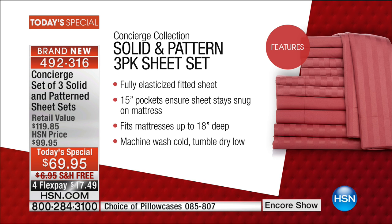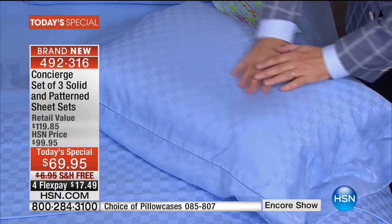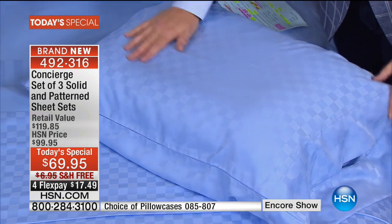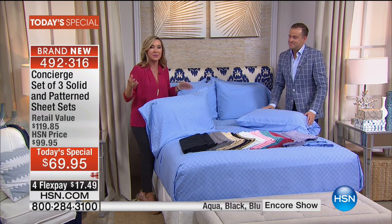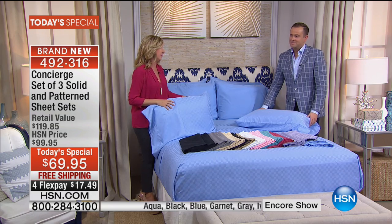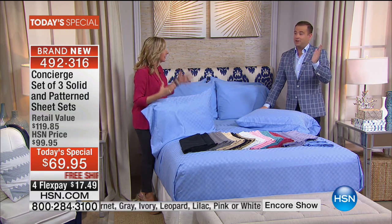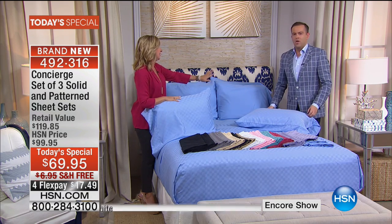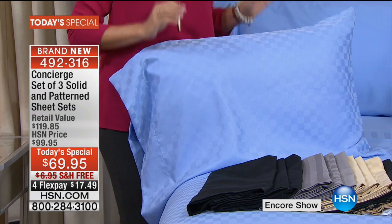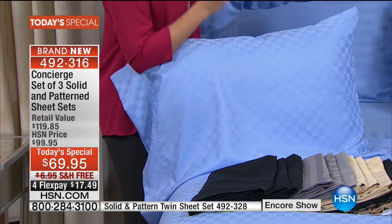I was doing a little surveying on my Facebook page — cotton versus microfiber — and it really is a split. Some people like cotton, some like microfiber. A lot of you have never tried microfiber, and that's a scandal. You've got to try it. It's very, very different. It's not a polyester sheet from years ago. It's completely changed the way we view our linens.